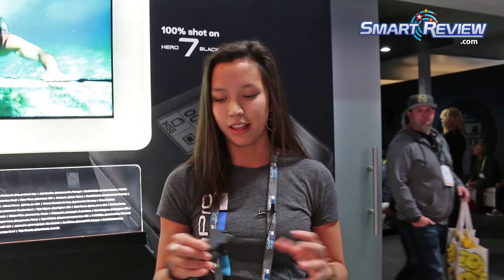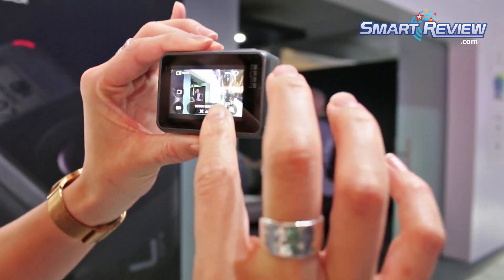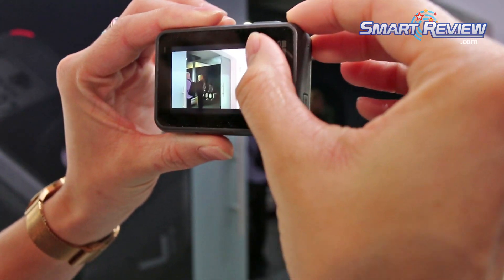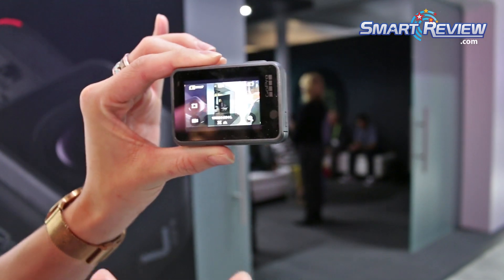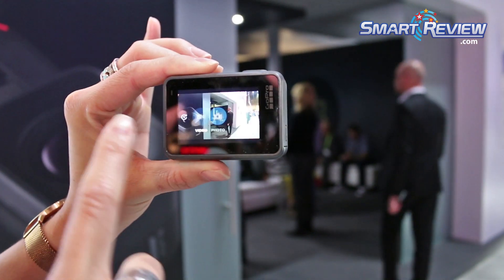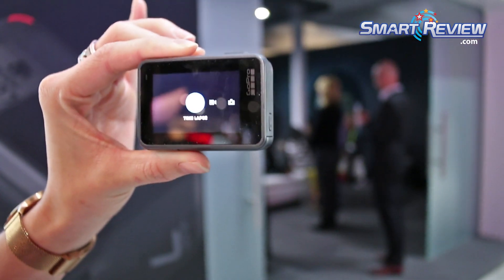On top of that, we have great slow-mo — you can shoot at 240 frames per second — and all the great GoPro DNA that we love. We have a touch screen so you can see what you're filming, zoom in, and zoom out. We're trying to make the screen resemble a smartphone as much as possible, so you can easily swipe left or swipe right to go between photo, video, and time lapse mode.